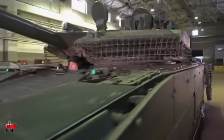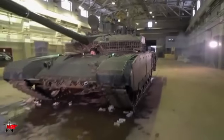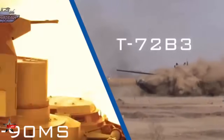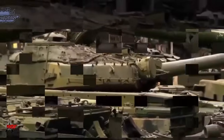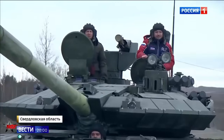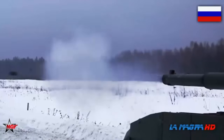The T-90 can engage low-flying aircraft and helicopters using its roof-mounted anti-aircraft machine gun, providing a limited air defense capability to protect the tank and nearby friendly forces. The T-90 also has amphibious capabilities, equipped with deep wading equipment and a snorkel system, enabling it to cross rivers and other water obstacles.